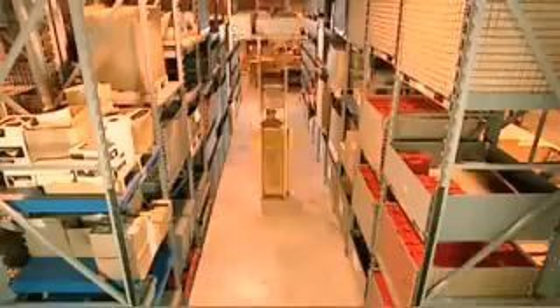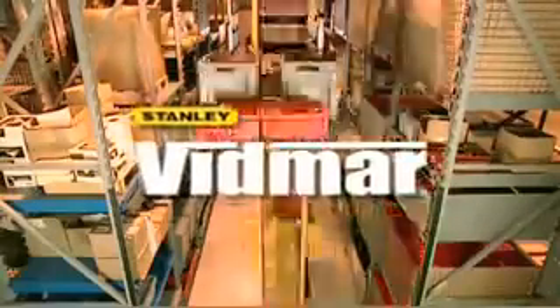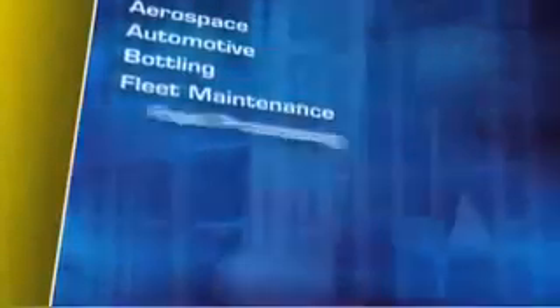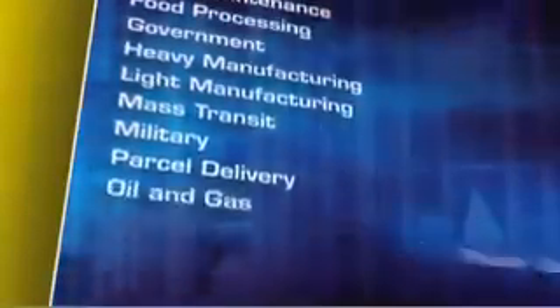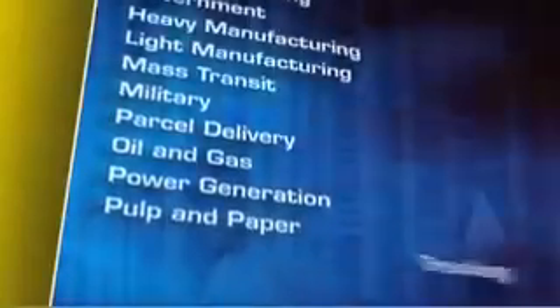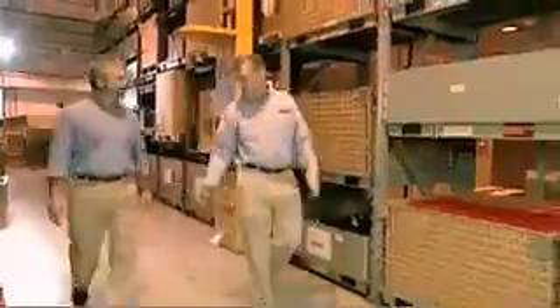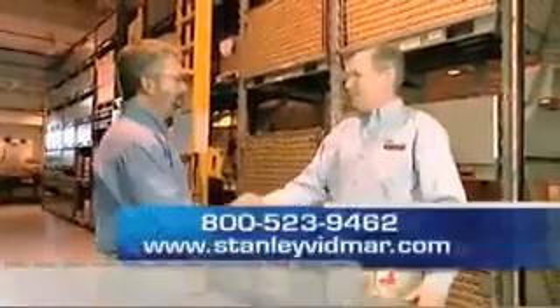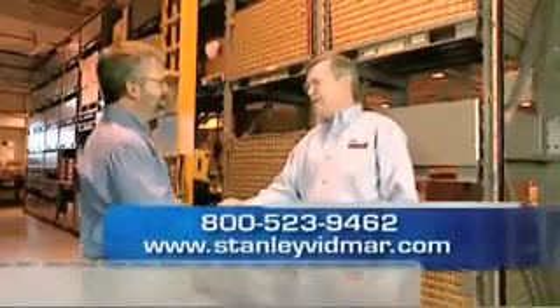There's one more benefit to the Stack System solution: it's made and installed by Stanley Vidmar, so you're assured of reliable, heavy-duty, day-in day-out performance. Companies across the U.S. and the world, in every conceivable industry, rely on the versatile, dependable Stack System solution to save time and money, boost productivity, and ultimately improve their bottom lines. For a tour of a stack installation near you, contact one of our sales engineers. They'll be happy to explain how the Stanley Vidmar Stack System solution can work for your application.